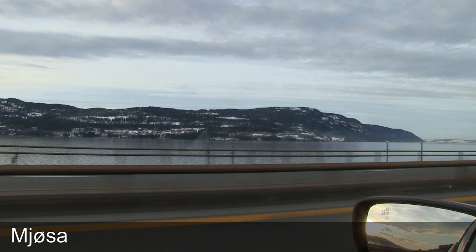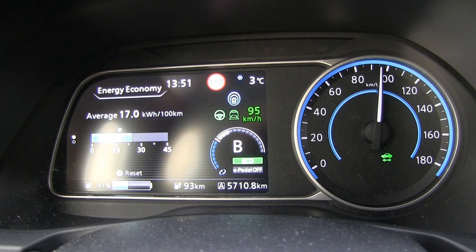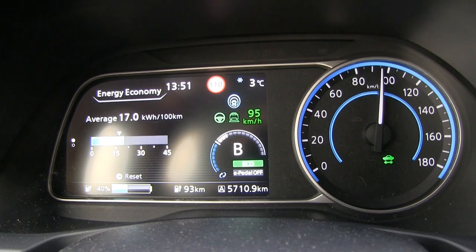Norway's biggest lake is so quiet today — no wind — which is good because my consumption is simply amazingly low: 170 Wh/km. Temperature is now at 15 degrees Celsius.